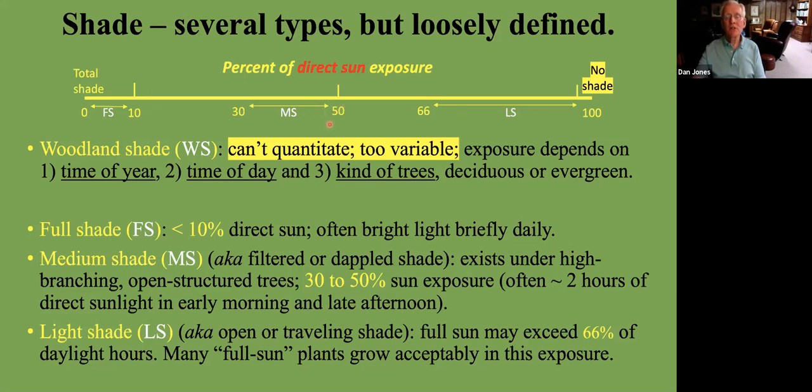I'll be discussing some plants that do well under medium shade — both on the higher end and the lower end of medium shade — so this gives us at least some sense of the quantity of light when we're talking about medium or light shade.